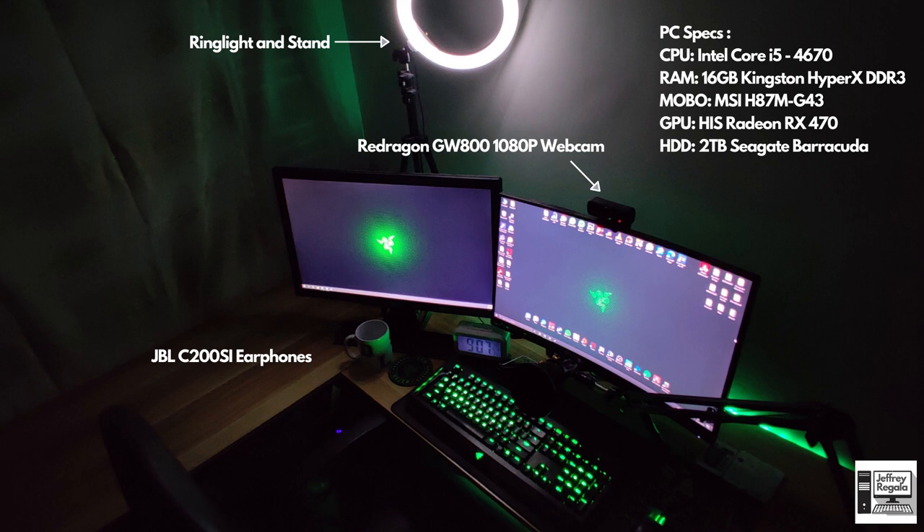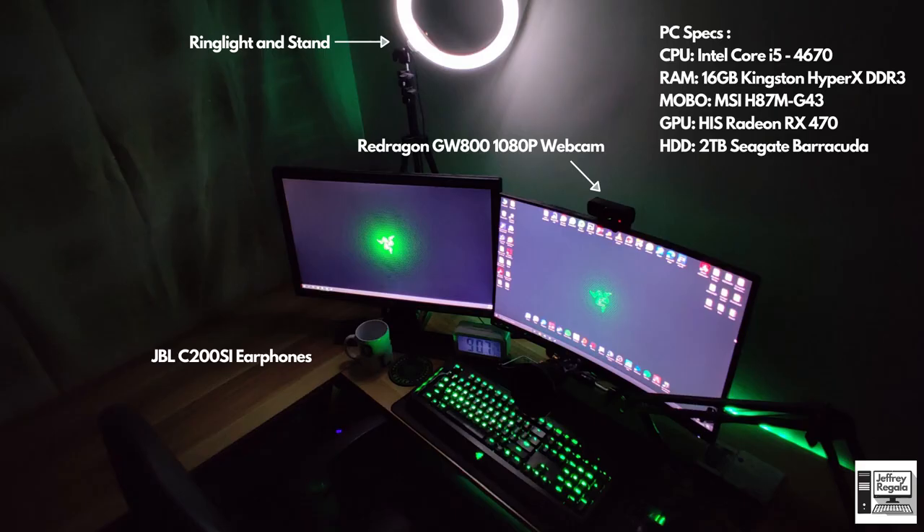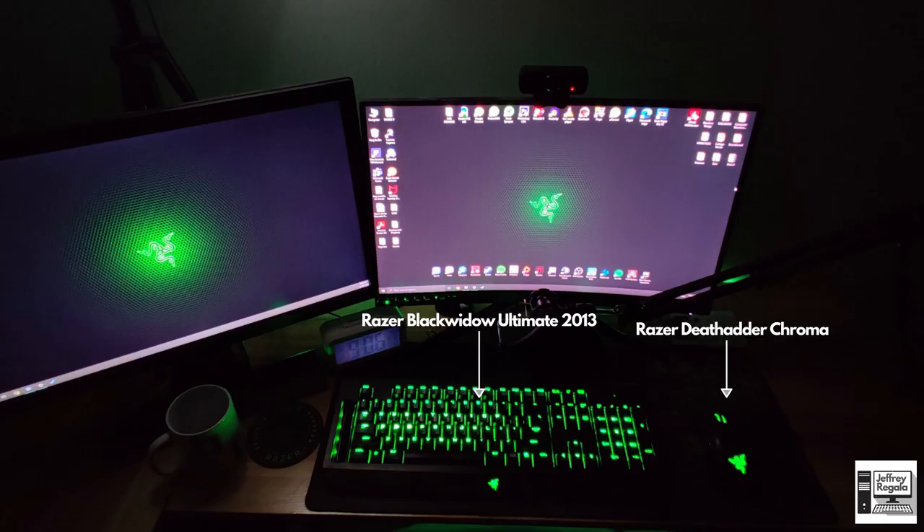If he still wants to hit triple-A games, he needs to upgrade. He has the Red Dragon 1080p webcam and a ring light since he streams from time to time — mostly Dota or CS:GO. He uses JBL C200SI earphones for sound. Looking at his peripherals, he has the Razer BlackWidow Ultimate keyboard and the Razer DeathAdder Chroma mouse.